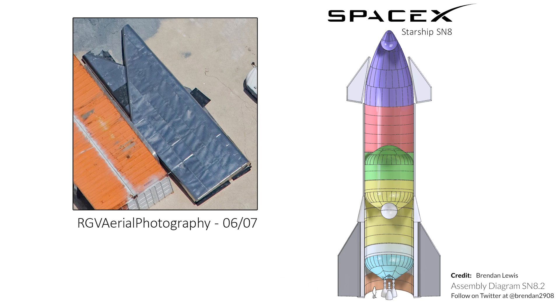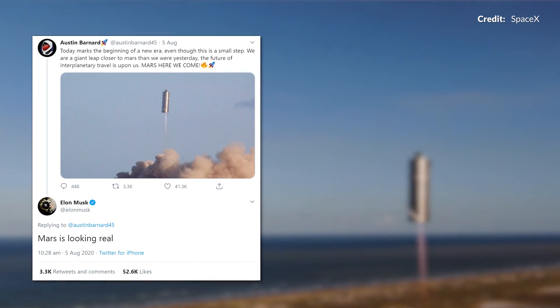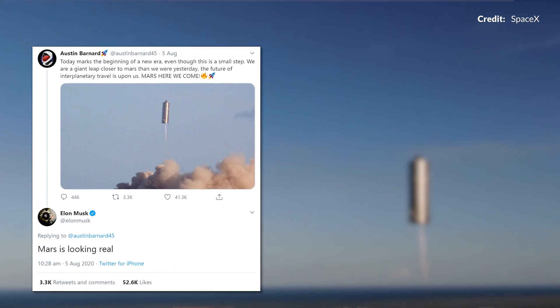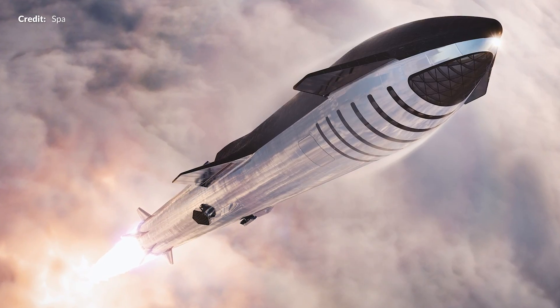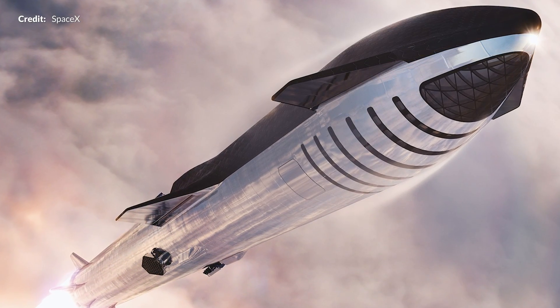SN8 could very well be the first to take a significant flight test to higher altitudes. This marks the beginning of a new era. Even though it appears as a small step to many unfamiliar with the bigger picture, this is actually a giant leap closer to humans settling on Mars than we were prior to this test flight. The goal of a fully reusable rocket that can significantly reduce the cost of mass to orbit is an absolute game changer for humanity.